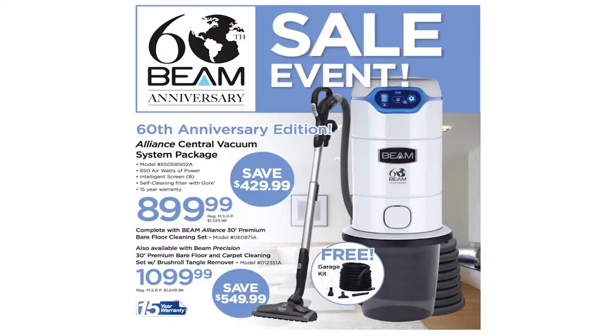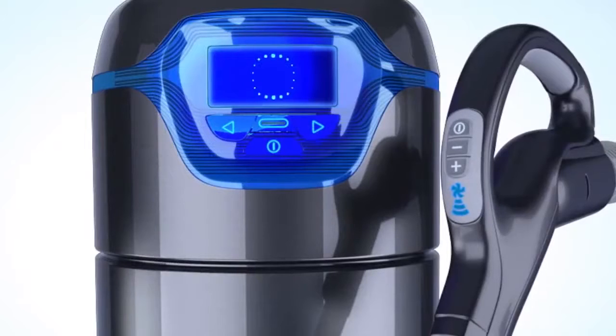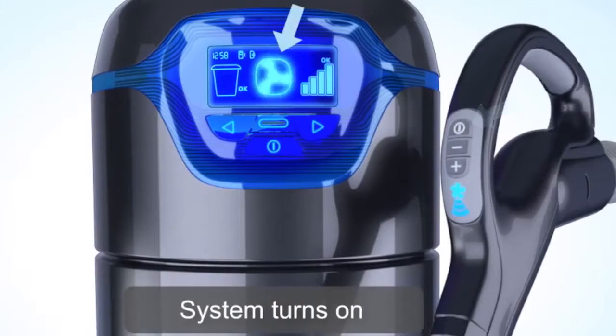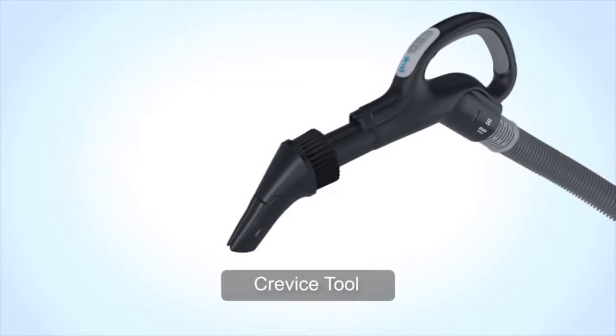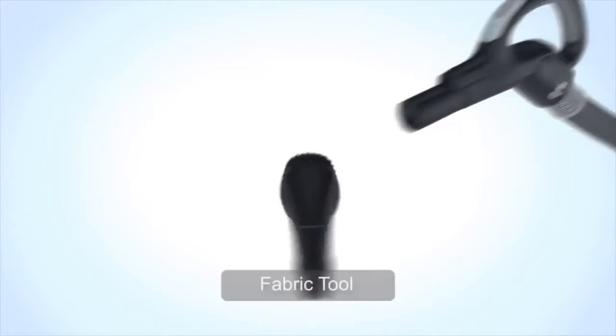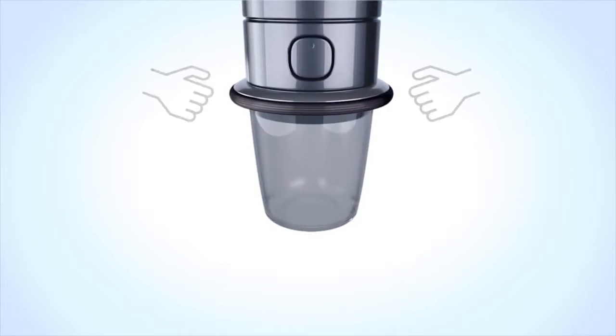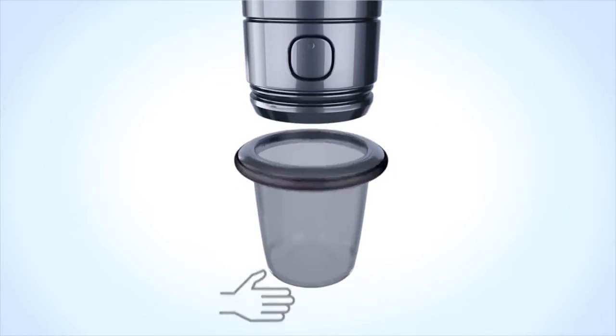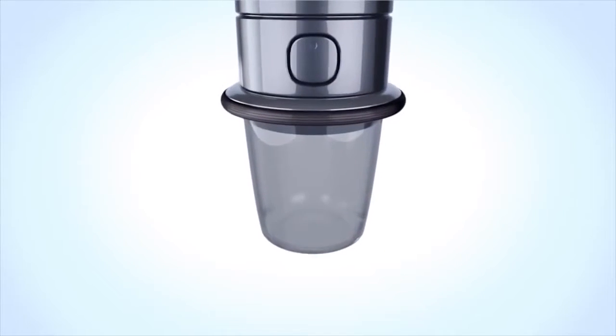What I love about Beam is that they are constantly developing innovative features that all my customers want, such as the two-way communication between the handle and the information board, the revolutionary 3-in-1 cleaning tool that saves you hours of work, and the press and release bucket system that is so easy to use, you can send your teenage son out to the garage and have him dump out the canister for you.